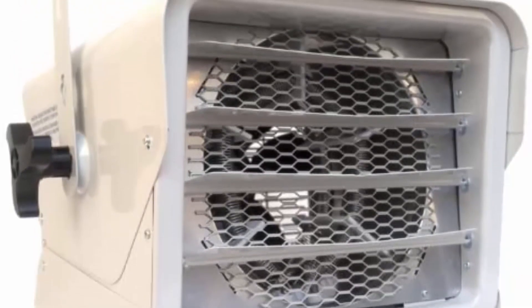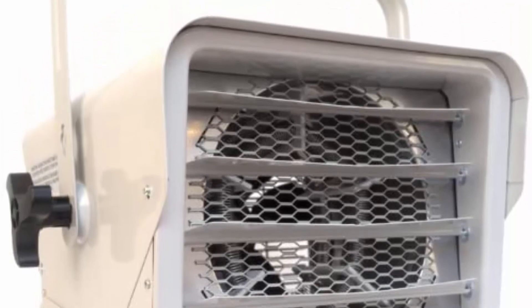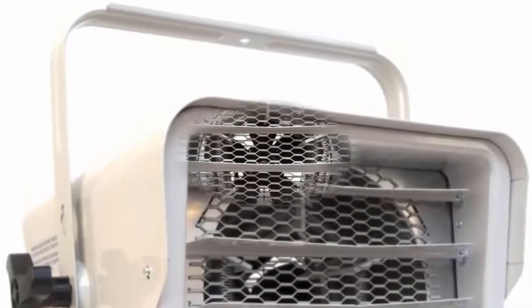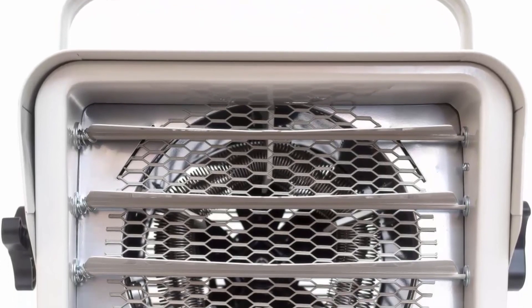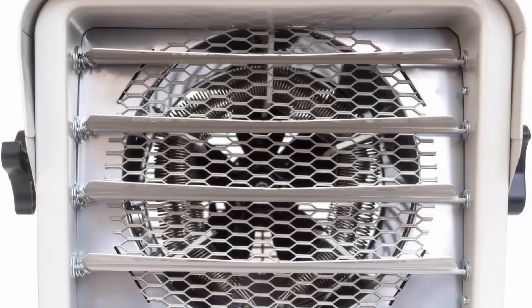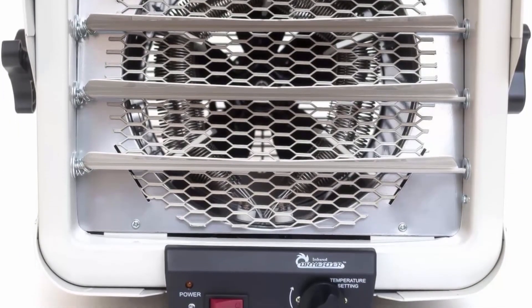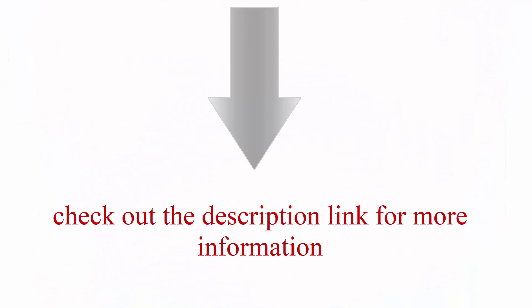Also suited for schools, churches, hospitals, dormitories, or any exposed spaces. The Drive 975 uses spiral steel metal sheath electric heating elements with low sheath temperatures, providing uniform heat and long-lasting product life. Check out the description link for more information.